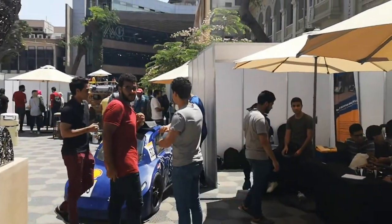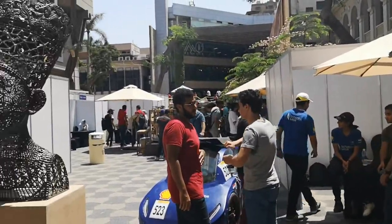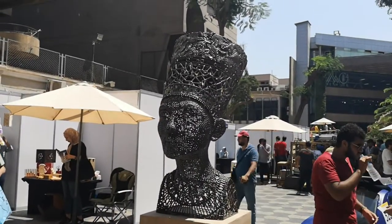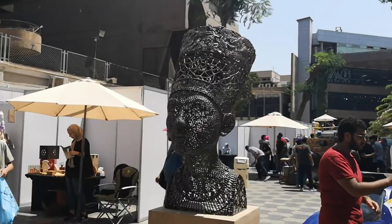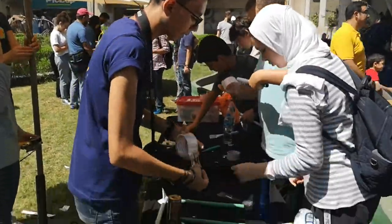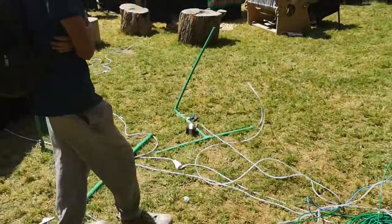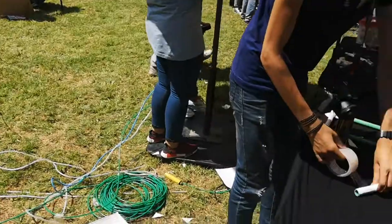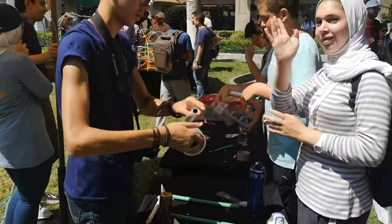And here we are at the Maker Faire in Cairo, and there's one that someone else prepared earlier. People are making rockets, which they place on these spigots, and they launch them and they go quite high.